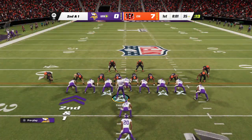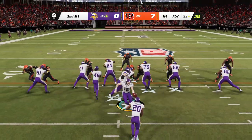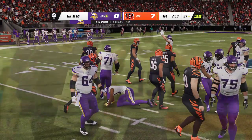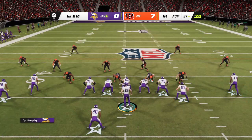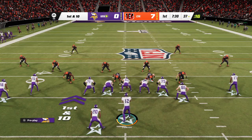The previous run good for nine. Here's second and a yard, and they'll keep leaning on the running game — back to the ground. He'll be brought down right around the 37. Two yards on the pickup, and that's all they needed to move the sticks. Clock rolling as we hit the midway point of this first quarter.